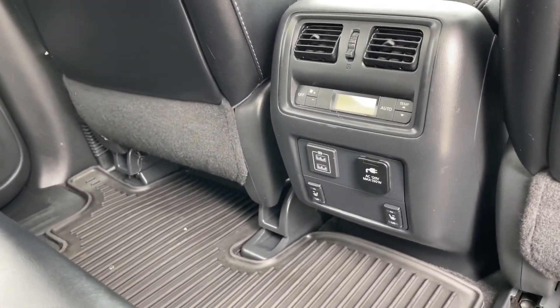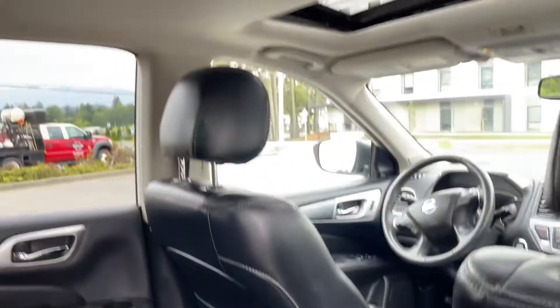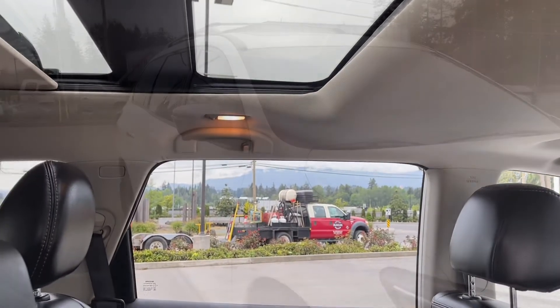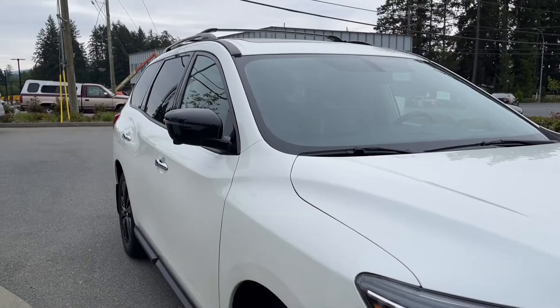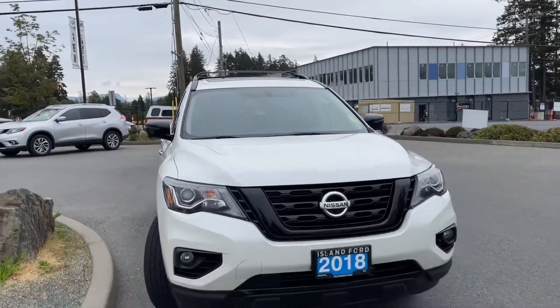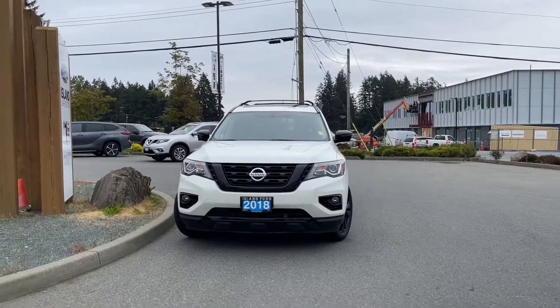In the back you've got air vents, USB, 120 volt outlet, and heated seats. Up top you've got those nice moonroofs, plus lighting, hooks, handle, wiper, and backup camera in the rear. There's privacy glass in the back windows, a roof rack and rails, heated side view mirrors, halogen headlights, fog lights, and so many more reasons to visit us.